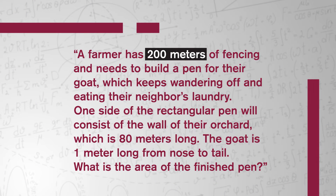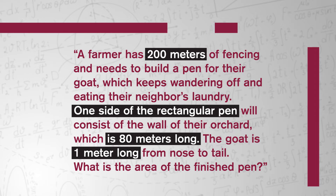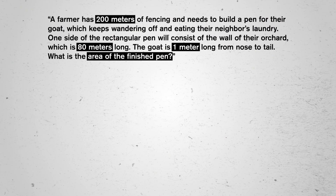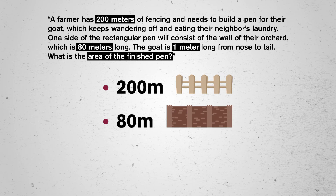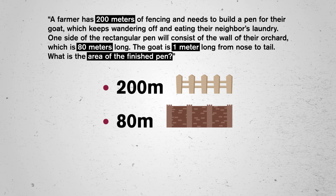The only way to get better at word problems is to practice. A farmer has 200 meters of fencing and needs to build a pen for their goat, which keeps wandering off and eating their neighbor's laundry. One side of the rectangular pen will consist of the wall of the orchard, which is 80 meters long. The goat is 1 meter long from nose to tail. What is the area of the finished pen? My emotional reaction here? I'm daydreaming about having a pet goat. If I acknowledge that, I can redirect and focus. I'm going to start by making a list of the numbers we have and the numbers we want. The numbers we have are 200 meters of fencing, 80 meters of wall, and 1 meter of goat — but do we actually need that last one? Nope. Sometimes word problems come with extra information that won't help us solve the problem.